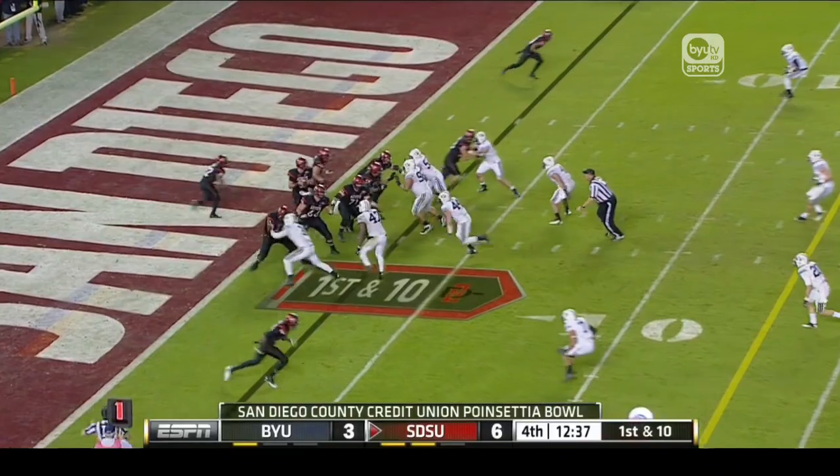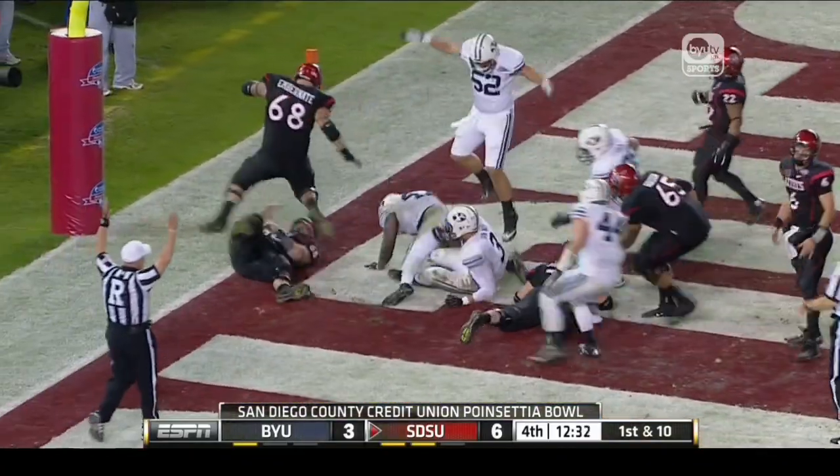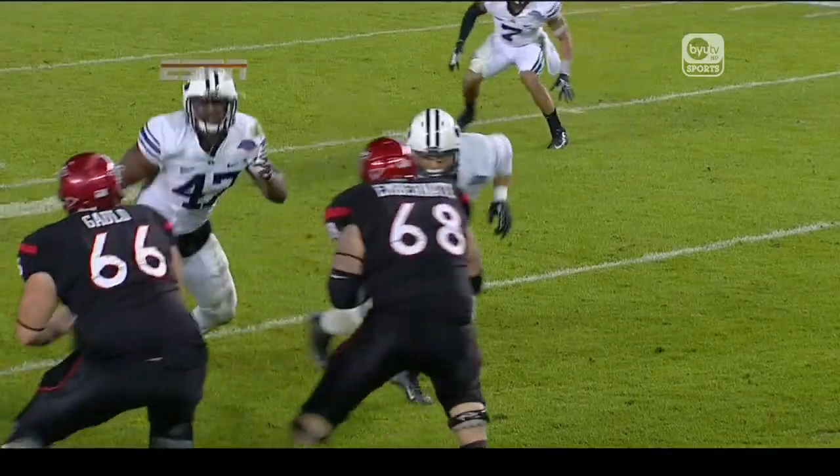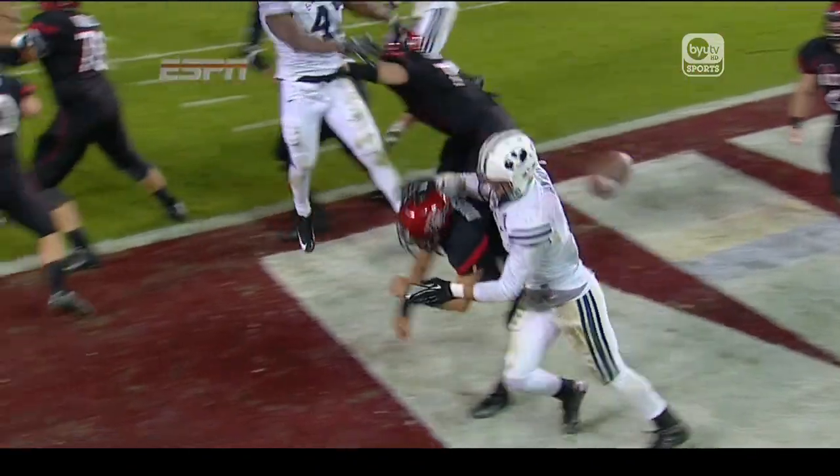Straight possession, starts inside their own five. Dingwell, hit as he throws. Loose football — recovered for a touchdown by Kyle Van Nooy. BYU leads. He makes a play, Kyle Van Nooy.